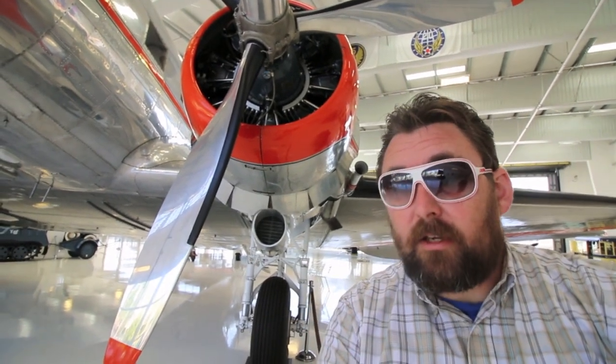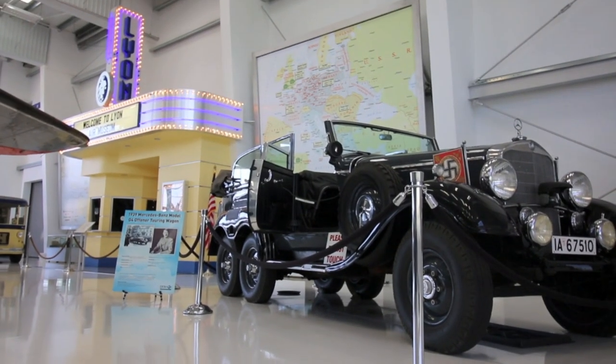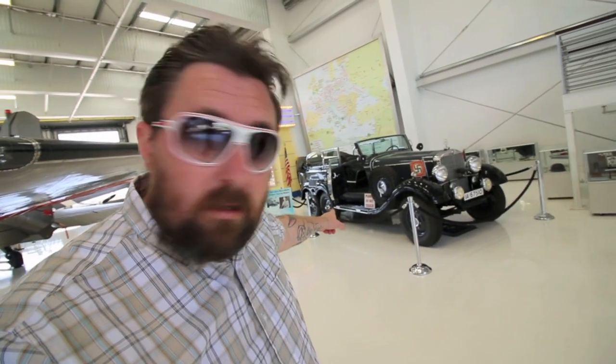Now while there are a lot of very cool artifacts, a lot of cool planes and other vehicles out here, the one thing I wanted to show you is something that most people have never actually seen in real life — including me. I'm talking about this right here. This car was owned and driven by the one and only Adolf Hitler. That's insane.